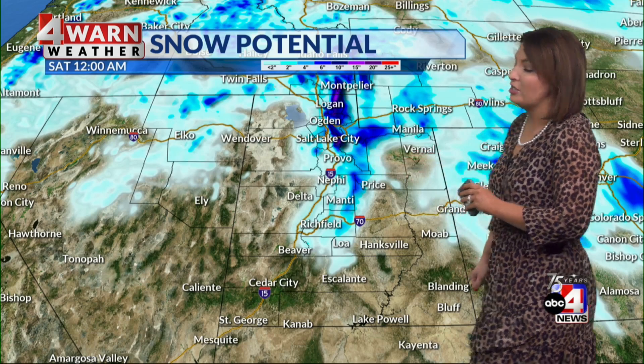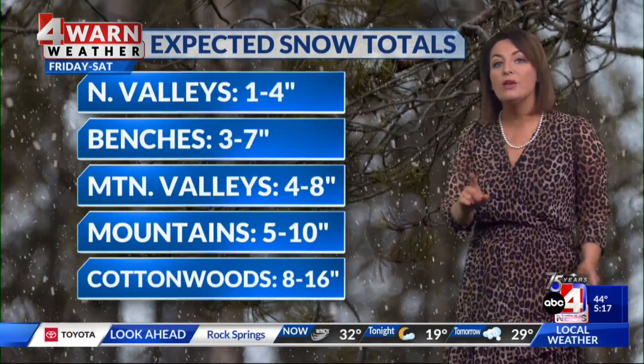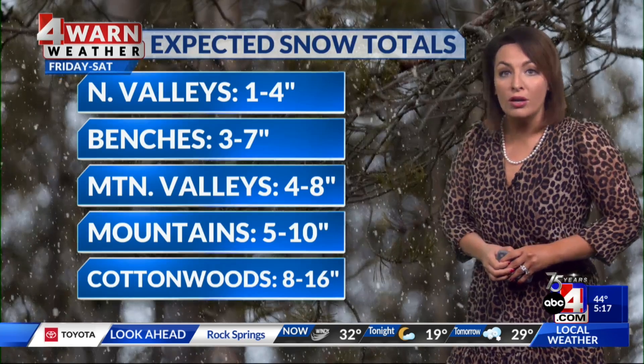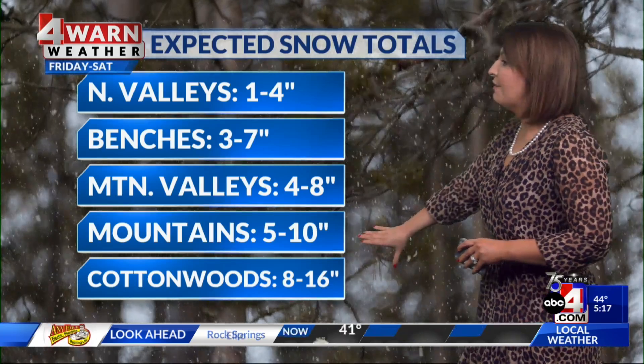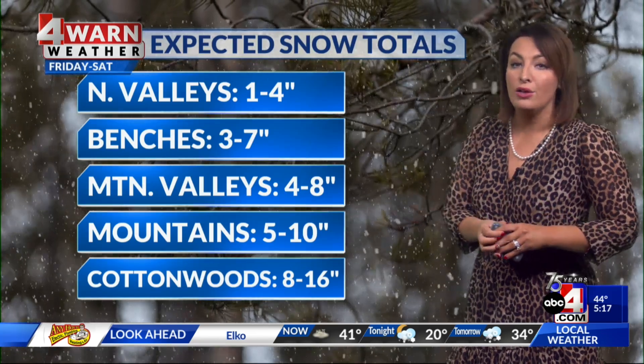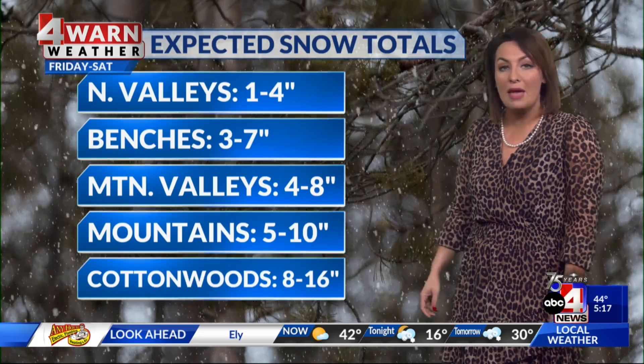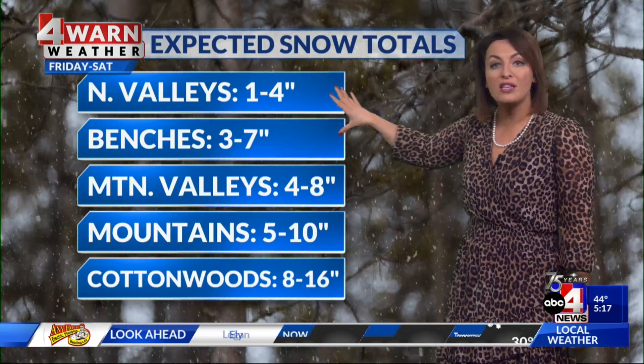Snow potential favors the Wasatch Mountains, which is why that winter storm warning goes into effect. Here's a look at those expected totals: 8 to 16 inches in the Cottonwoods, but the upper Cottonwoods could get closer to 2 feet. Mountains at 5 to 10, Mountain Valleys and Wasatch Back at 4 to 8 inches — that's why you're falling into that winter weather advisory category. 3 to 7 inches on the benches, 1 to 4 for Wasatch Front valleys.